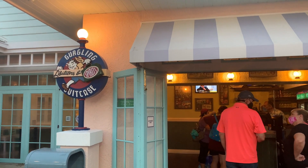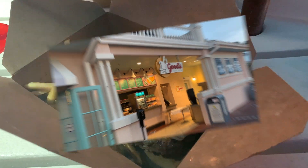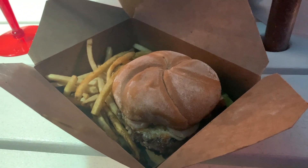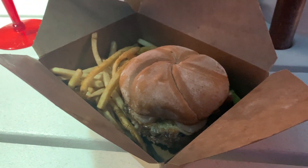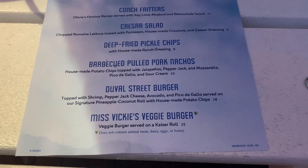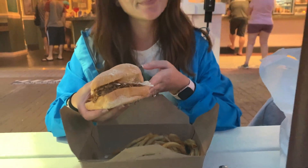So they have two quick service restaurants: the Gurgling Suitcase and Goods Food To Go. I ordered from the Gurgling Suitcase and got the Duval Burger, which has a burger, shrimp, guac, and pepper jack cheese. Julie got the Mango Rum Barbecue Sandwich from Goods Food To Go.